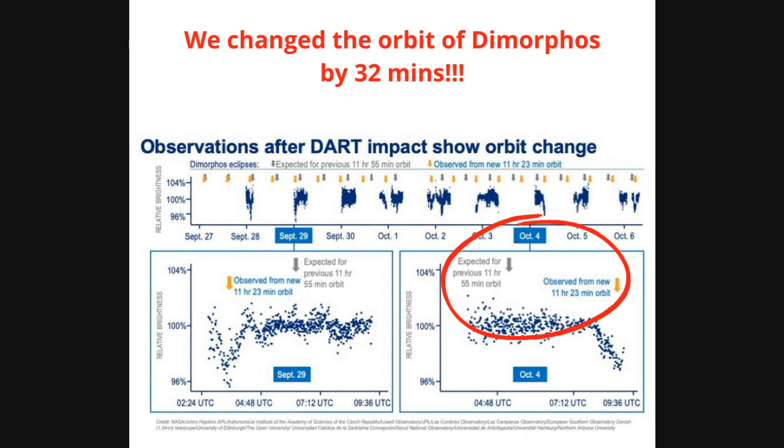The exciting part is we changed the orbit of Dimorphos by 32 minutes — that's correct, 32 minutes. We previously talked about how the orbit had been observed at 11 hours and 55 minutes. Well, now in the weeks since the impact, the observed orbit of Dimorphos is 11 hours and 23 minutes. So we smacked that asteroid so hard that instead of a 10-minute change that we thought was going to happen, we achieved 32 minutes.